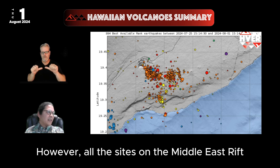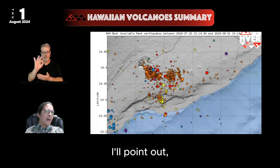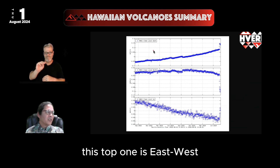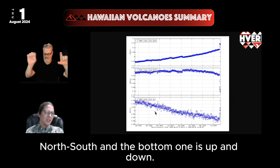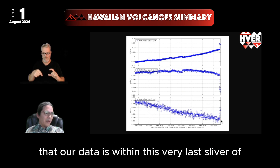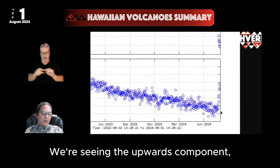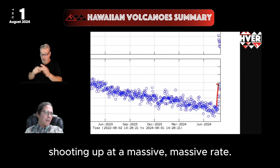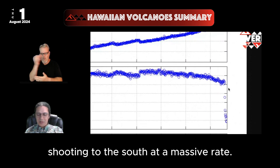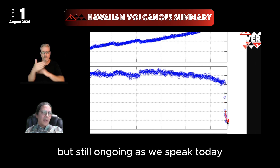All of the sites on the Middle East Rift and south of there are showing massive ground movements. The Makai Makaukui station is one example — this is a two-year plot with three components: east-west, north-south, and up-down. Our data is within the very last sliver on the right side of the graph. We're seeing the upward component shooting up at a massive rate, and the north-south component shooting to the south at a massive rate — faster at first, then slowing, but still ongoing as we speak today.